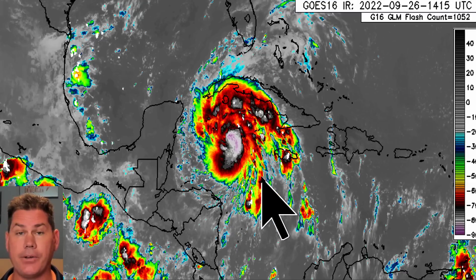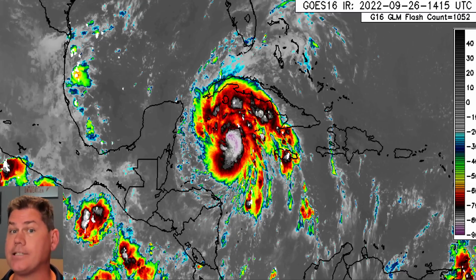Hello everyone, this is Pal Ponder on Weather. In this update we're going to be talking about Hurricane Ian, forecasted to rapidly develop into a category 4 hurricane in just two days with major impact. We're going to break down all the details in this video.